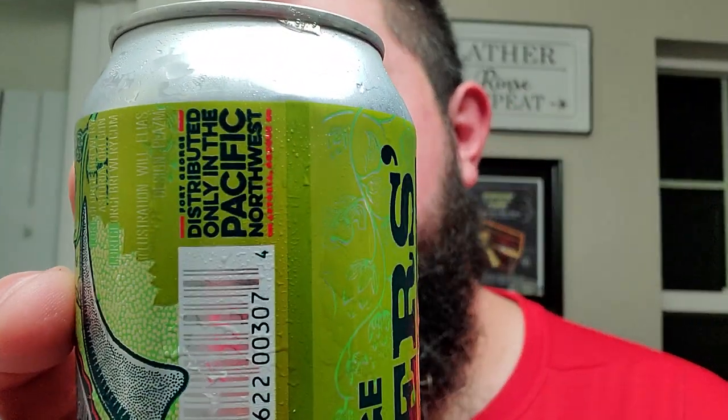Smells very nice. Fort George absolutely brings it. They are one of the better breweries in the Pacific Northwest, and I definitely appreciate everything they do. I like how they put on the side 'distributed only in the Pacific Northwest' — right there on the side. I do like that.